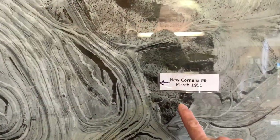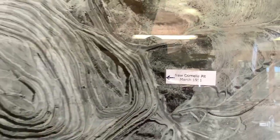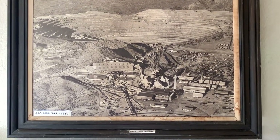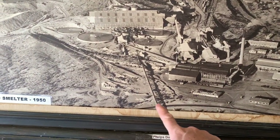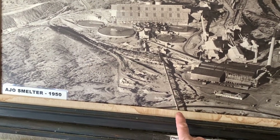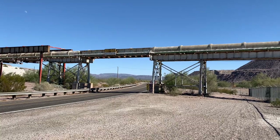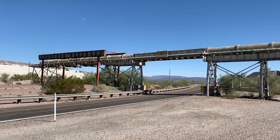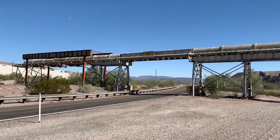Here's a picture of the pit — the New Cornelia pit, March 1951. Here's a photo of the Ajo smelter dated 1950. I believe this road here is the existing Route 85, and you have this piping that goes over the road — I believe that is still there. That's the pipe we just saw in the photograph. They left this pipe crossing the highway — it doesn't go anywhere, but they left it up to maintain the right-of-way in case the mine ever wanted to reopen.